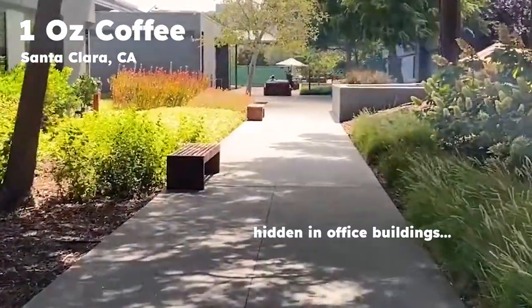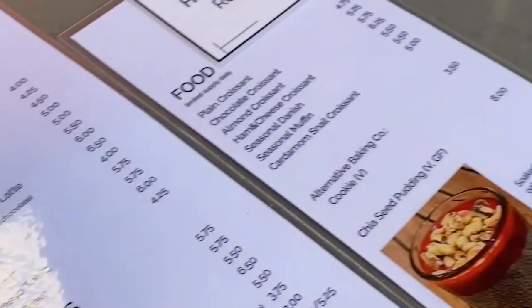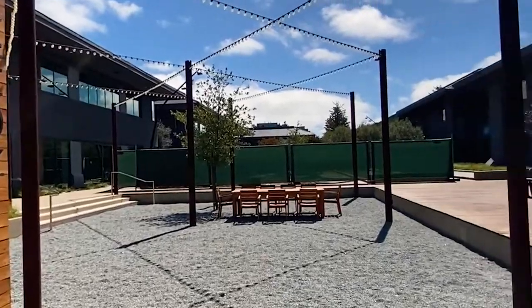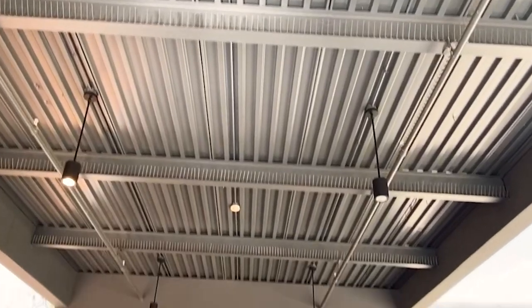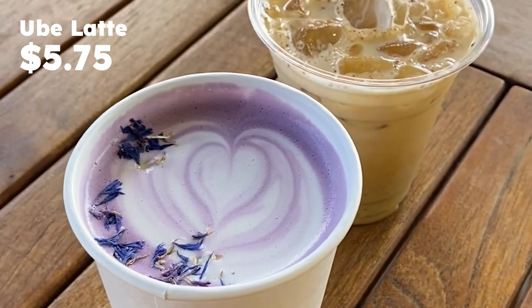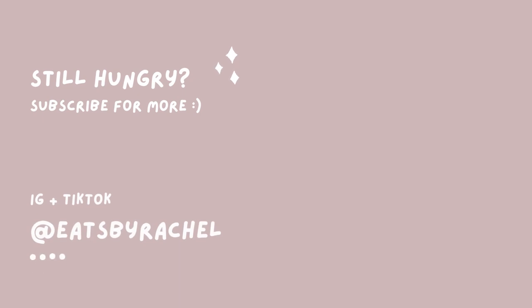It may look like we're wandering into nowhere, but this is actually a hidden coffee shop nestled in a bunch of office buildings in Santa Clara called One Ounce Coffee. Once you wander in, you'll notice it has a beautiful outdoor patio space and they serve up a great variety of drinks. I ordered, well — you guessed it — the ube latte. This latte was a little bit lighter than the one at Lily Cake, kind of like a nice warm steamed milk with a touch of yam or sweet potato flavoring. And that is a wrap on our ube food tour — let me know if I missed any spots in the comments down below, and I'll see you next week. Bye guys!